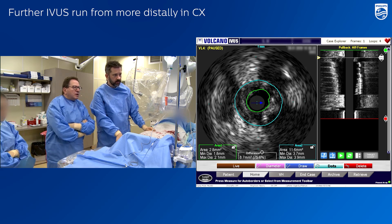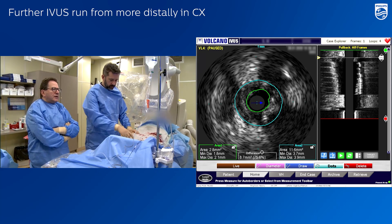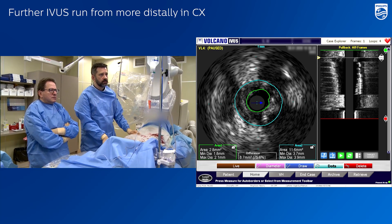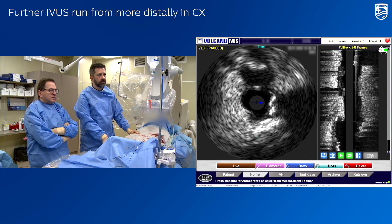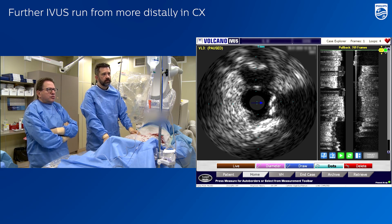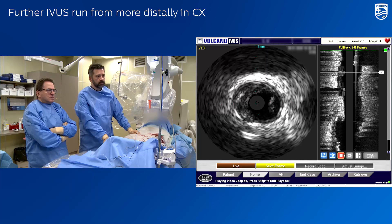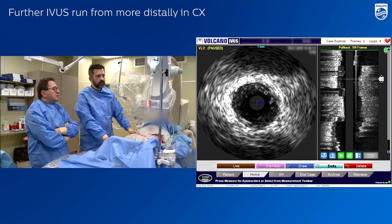Let's calculate using the previous pullback the distal reference for circumflex artery. Let it run — stop it here and calculate. So this is a diseased artery for sure.